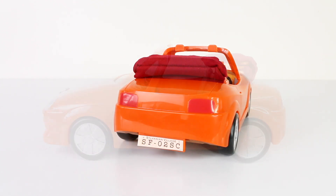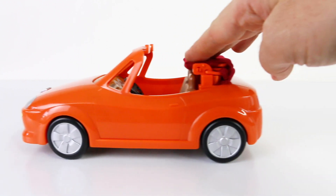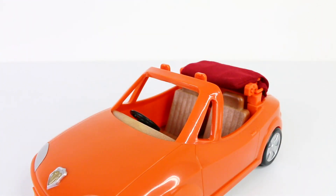This is a view from the side. We have metallic hubcaps on the wheels and the wheels also turn. The door doesn't open and there's no plastic where the windshield should be, but this is pretty standard across the Sylvanian Families and Calico Critters vehicle line.